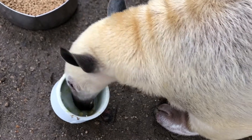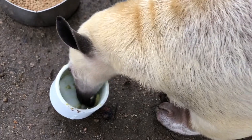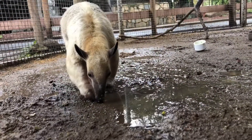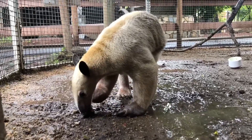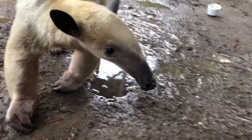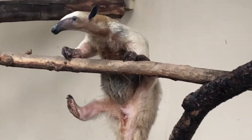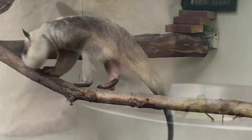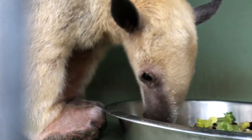At the Zoo we feed our tamandua insectivore chow, which is specially formulated for animals who eat insects. Our current tamandua resident is Manny, a one-year-old male who was born at the Cincinnati Zoo. His species is managed by a group of animal professionals within AZA, which made a recommendation for him to come to our Zoo. Manny is usually found roaming his exhibit on warm days or curled up in his hammock sleeping. He enjoys eating avocado from his keepers and interacting with enrichment items. His favorites are anything with mealworms.